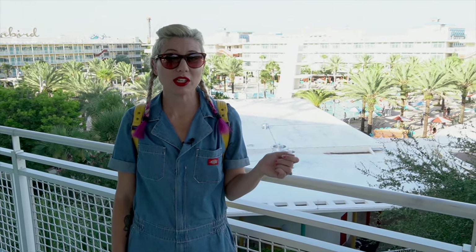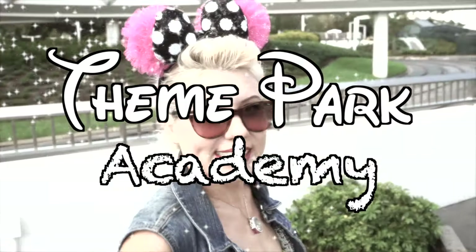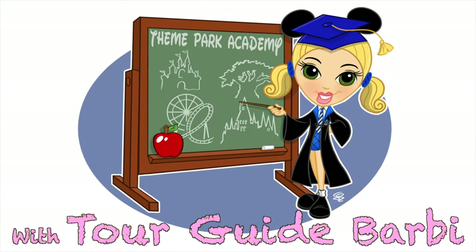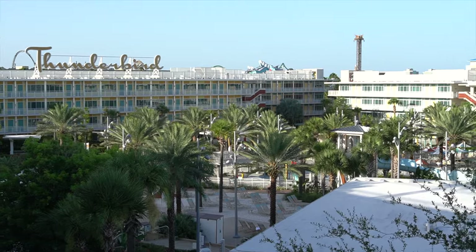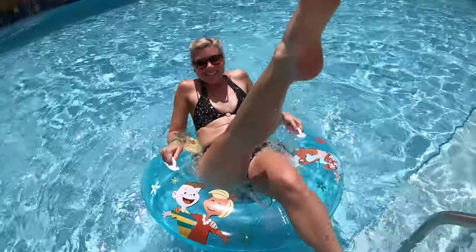Hello and welcome to Theme Park Academy. I am Tour Guide Barbie and today's lesson is why you should consider booking Universal's Cabana Bay before booking any of the Disney All-Star Resorts. I love this resort so much. When it comes to the value resorts here in Orlando, honestly, I feel like this one gives you the best feeling of being on vacation while still not totally breaking the bank. And I want to show all of it to you right now.